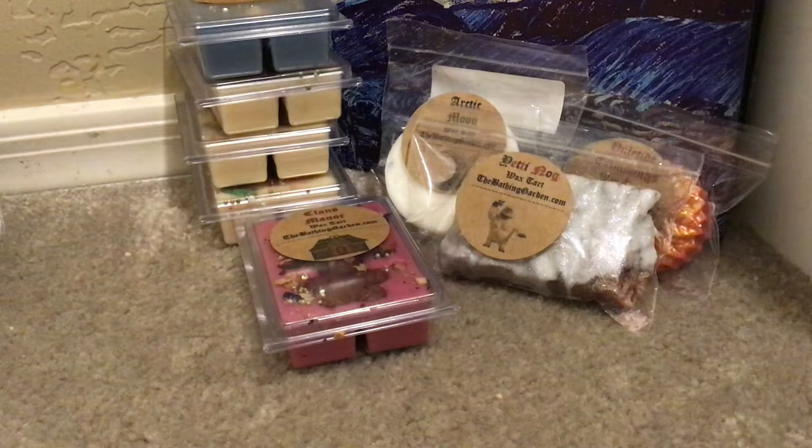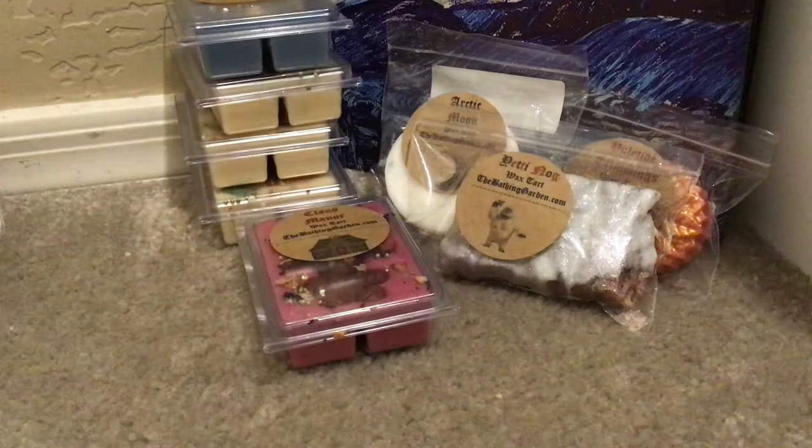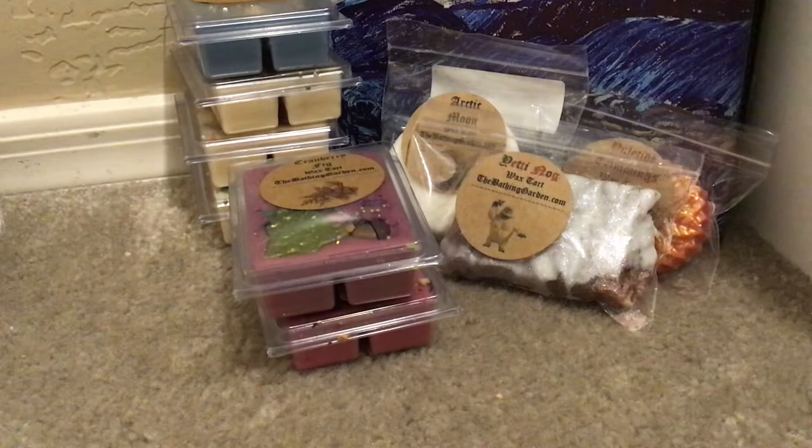This is Cranberry Fig — tart cranberry balanced with sweet fig and a touch of citrus. I love citrus, but I don't really know what I get with this one. I can't tell that it smells like cranberry, fig, or even citrus — it's very complex. This is the outer package, and that is Cranberry Fig.